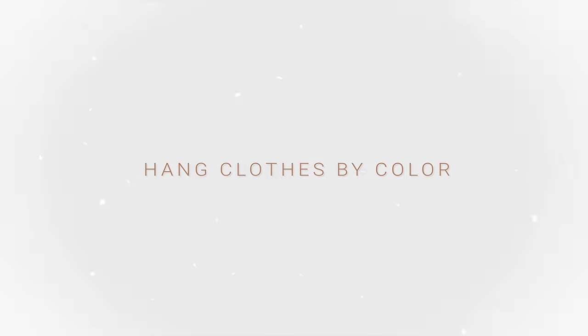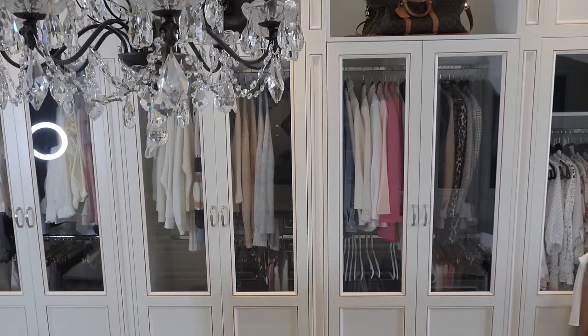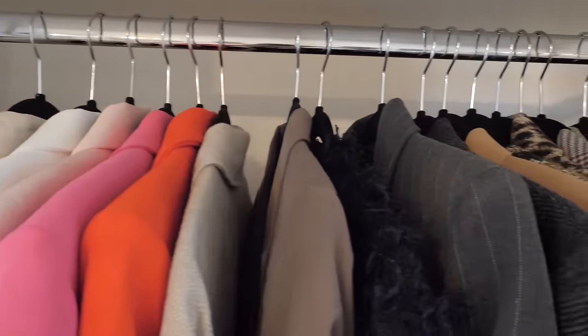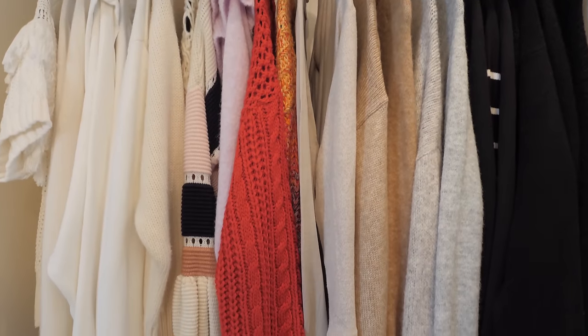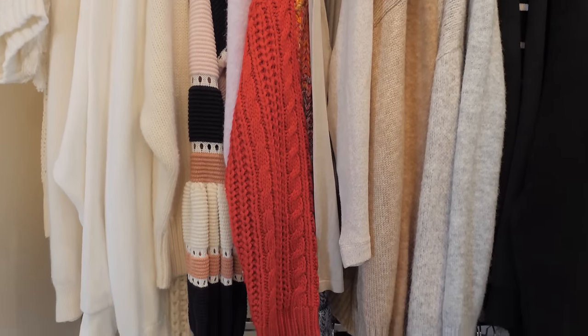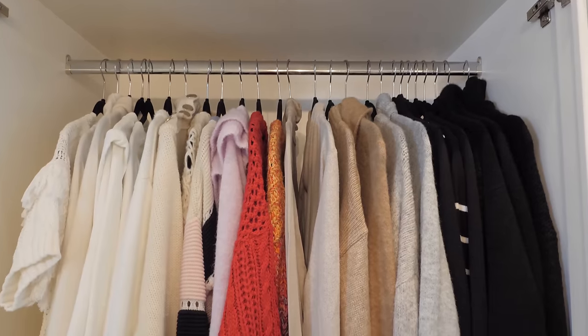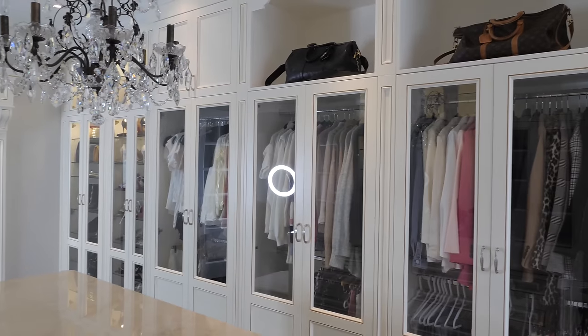One thing I've been doing for years is sorting my clothing by color. This has made my closet look more aesthetically beautiful and helps me see what I'm looking for. I go from light to dark — starting with whites, then creams and beiges, then colors in the middle, and towards the end grays, navies, and blacks. So if I need a navy turtleneck sweater or a white sweater, I know exactly where to look and I can go through them really quickly.